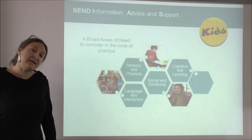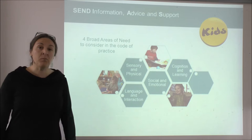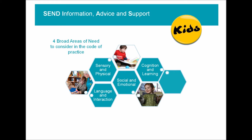The Code of Practice makes it very clear that when a child has a special educational need, the teacher and the SENCO at the school — also called the inclusion manager — have to look at four broad areas of need for that child. One area is sensory and physical, which covers any physical need with mobility or sensory processing difficulty.